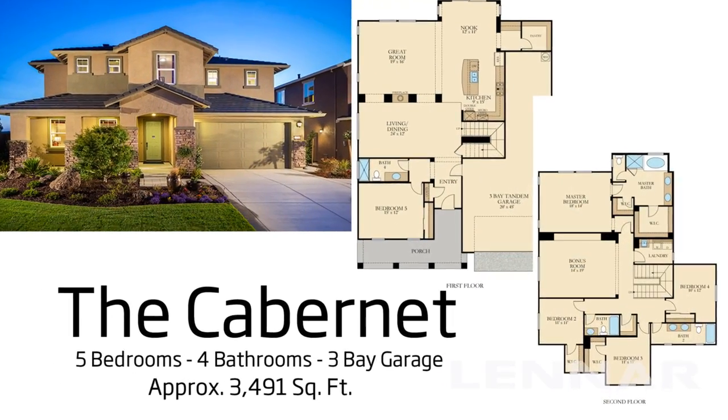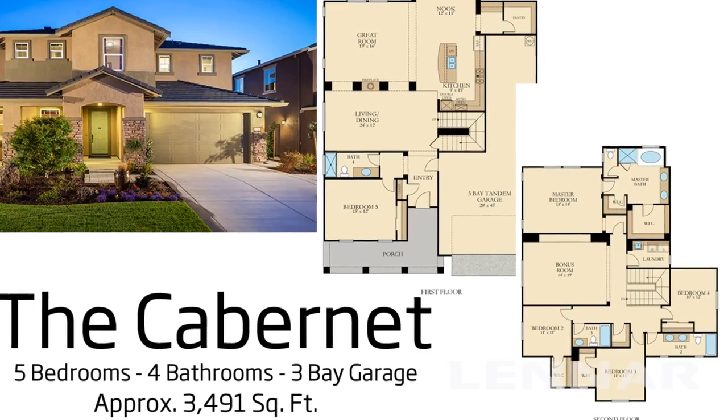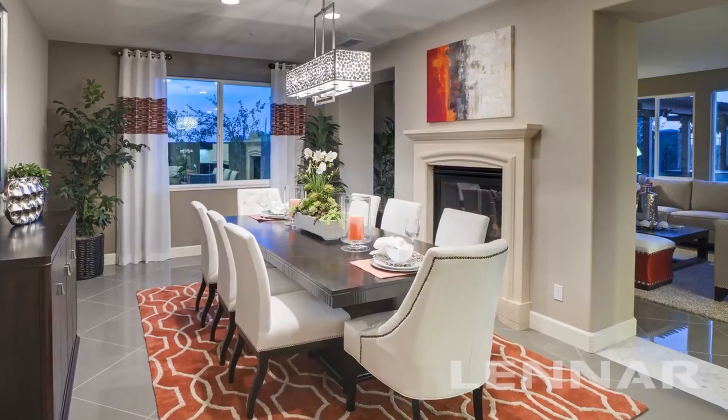The 3,100-square-foot five-bedroom Carlyle with our largest laundry and extra-wide three-bay tandem garage, and the nearly 3,500-square-foot Cabernet featuring an extra-deep three-bay tandem garage, his and her walking closets, upstairs bonus room, and formal dining room with double-sided fireplace.